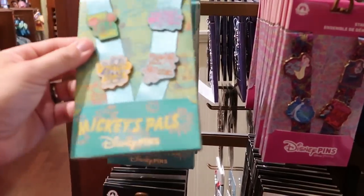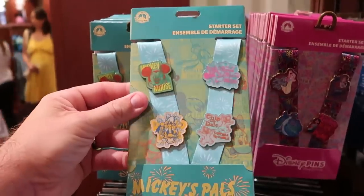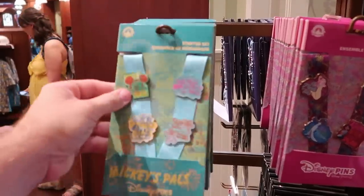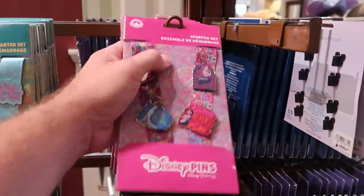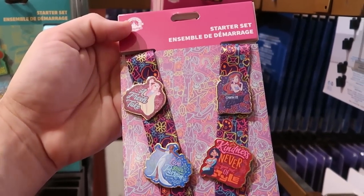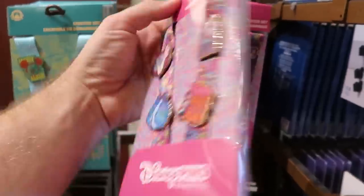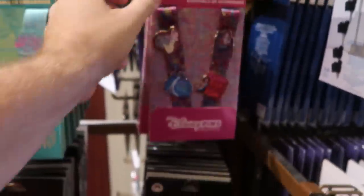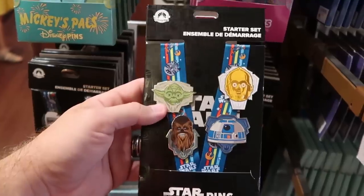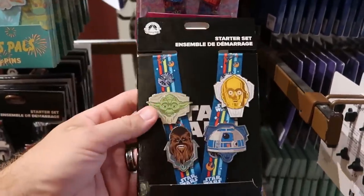They have a bunch of starter pin sets. Mickey's Pals features Mickey, Minnie Mouse, Chip and Dale, and Donald Duck for $34.99 — it even comes with a lanyard. Another set has Disney princesses like Jasmine and Ariel that says 'Own it girl' for $34.99. There's an awesome Star Wars one with C-3PO, Chewbacca, Yoda, and R2-D2 on a retro Star Wars lanyard for $34.99.